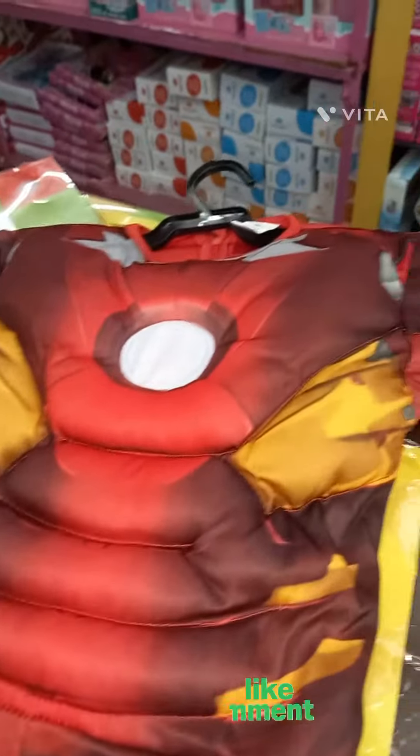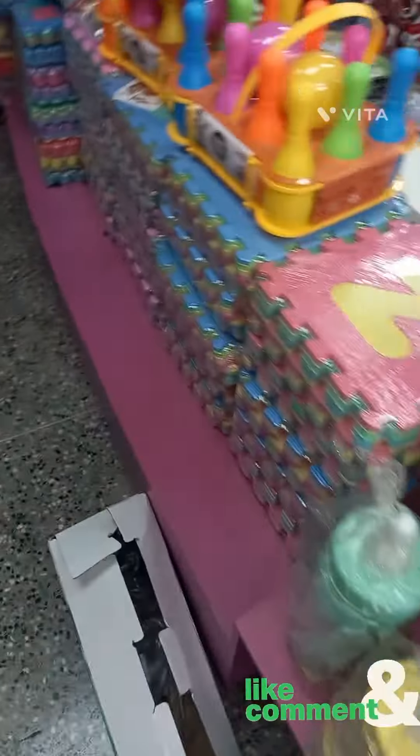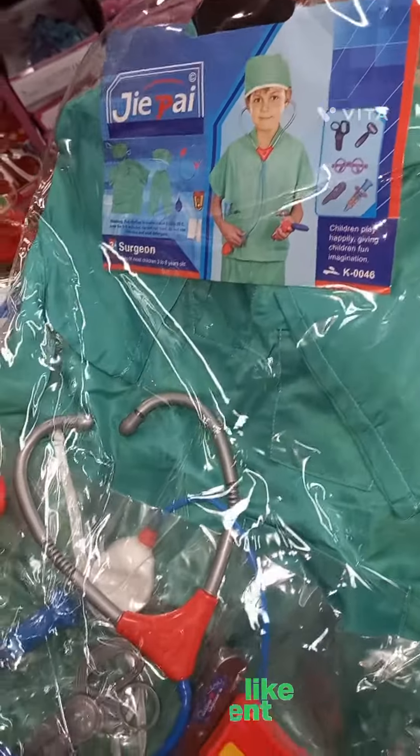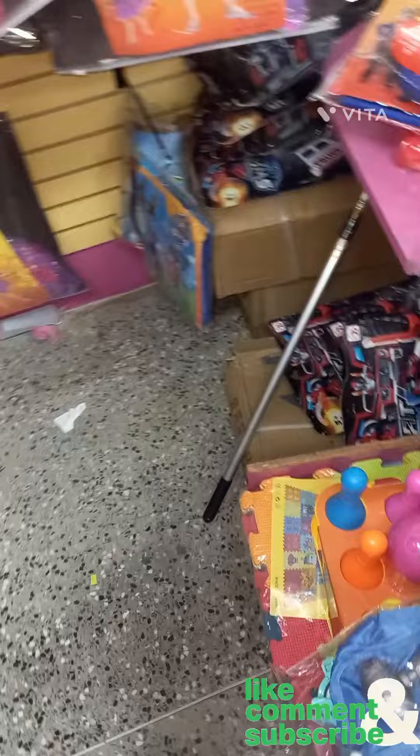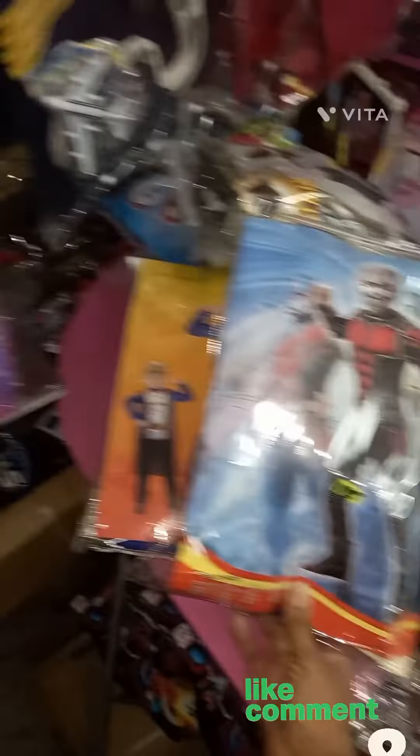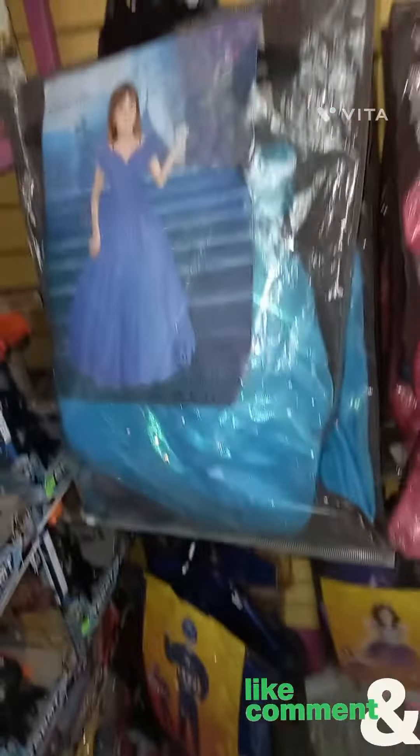Okay guys, so we end up going in a little store here — Trendy Kids. They have a lot of toys for your kids for Christmas, very reasonable. We're looking at some Halloween suits here, even though Halloween is gone. I had this little clip to show you guys but didn't get to post it, so we're still posting it.